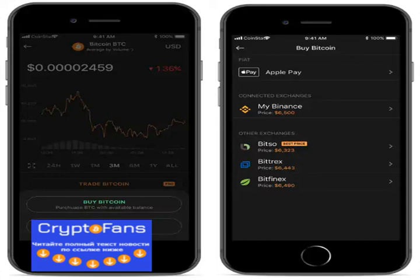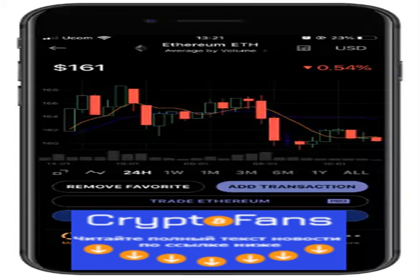You can trade, buy or sell a particular cryptocurrency via one of the crypto exchanges: Poloniex, KuCoin, Kraken, Bitfinex, or Bittrex.